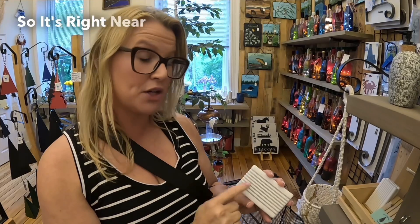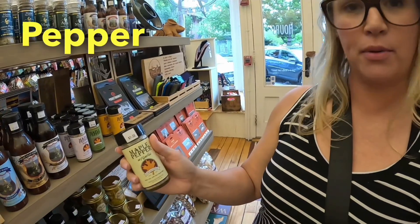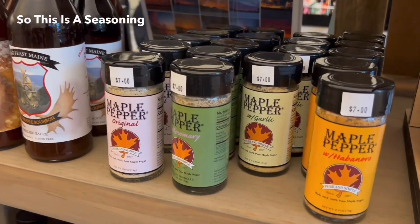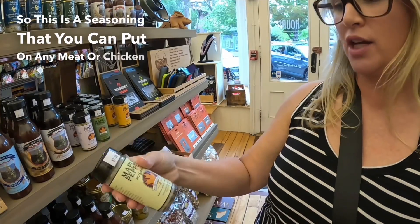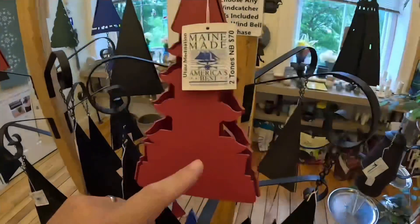It's right near Canada where it's made. Hopefully Bob the Canadian cooks, because Jamie found something for him here: the maple pepper with garlic. This is a seasoning that you can put on any meat, chicken, or fresh vegetables.